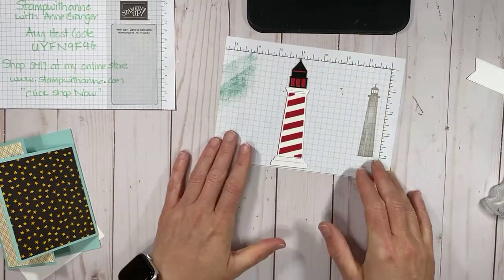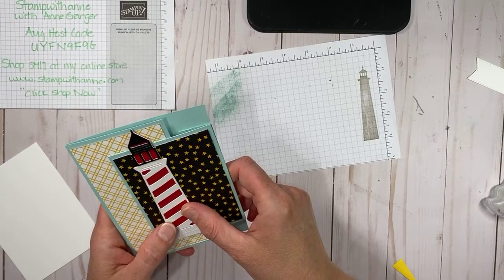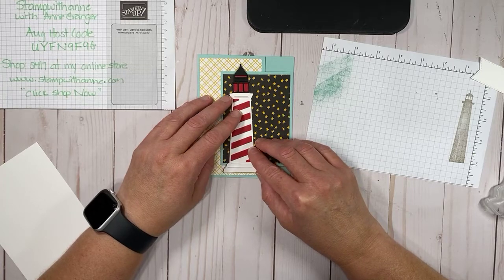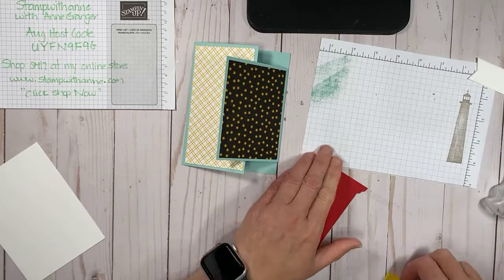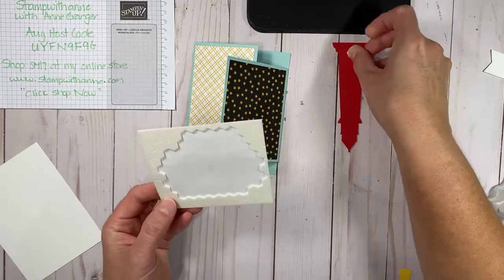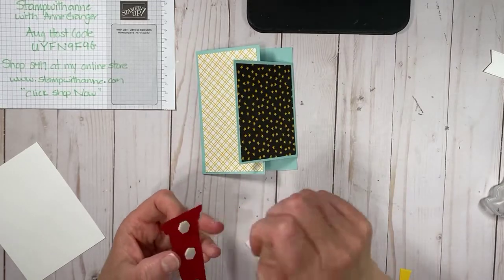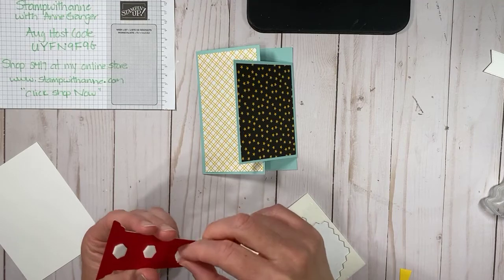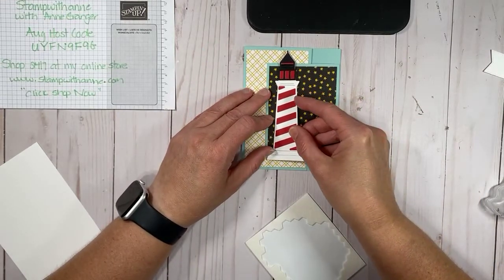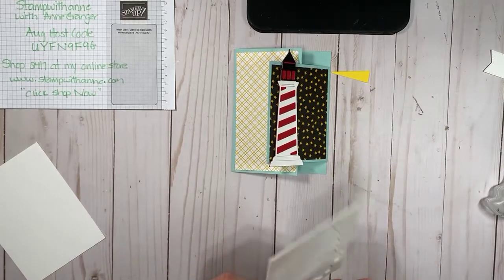I've just pieced together my lighthouse and I'm going to bring in our pop-up dots. We're going to pop down our lighthouse just like that. This becomes the beacon, so it's shining the light out into the water — we're going to cut this in half. So there is our beacon — how cute is that? Then we bring back in our mat.